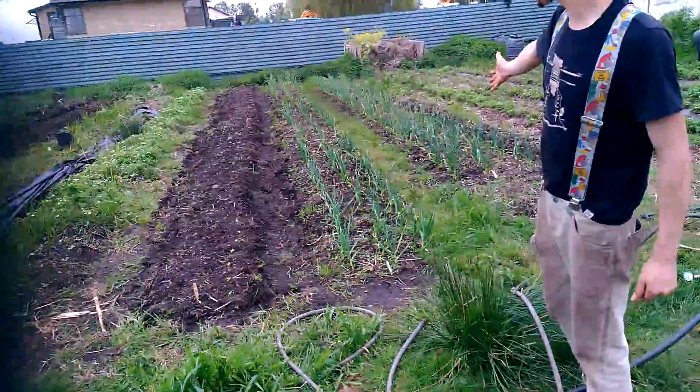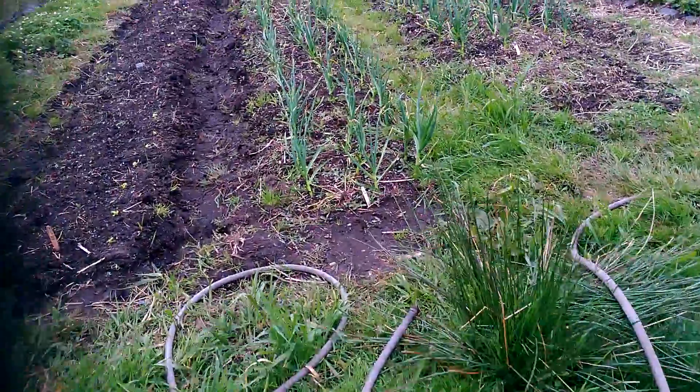Here we have some garlic planted — about 300 bulbs of garlic.